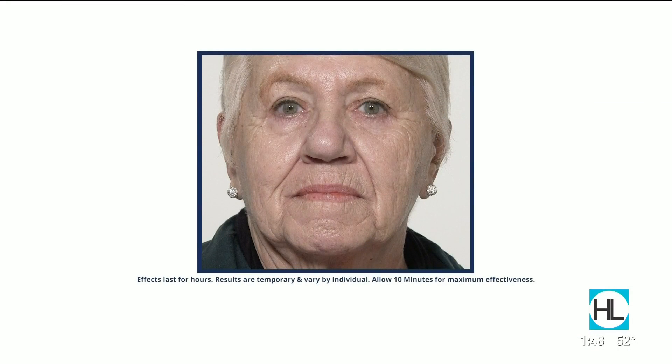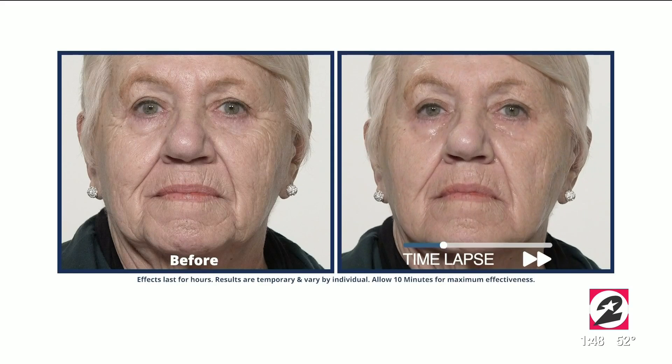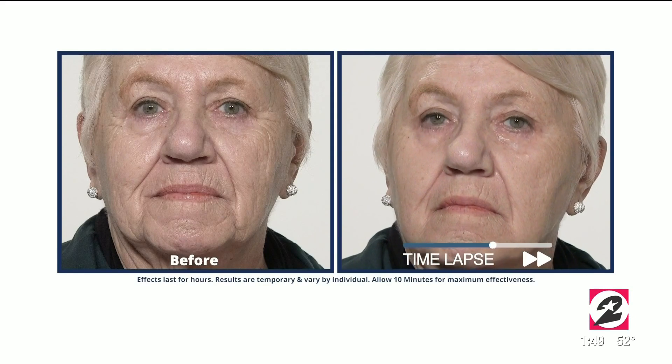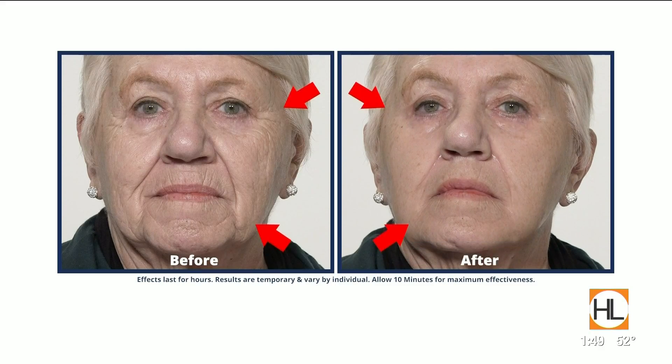All you do is apply it on clean, dry skin anywhere you have an issue. I love the time-lapse showing how quickly it works with Georgine here — how you just hold still. You need to hold still for 10 minutes, and I'll tell you why.